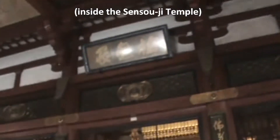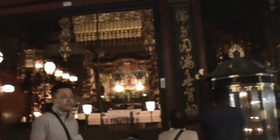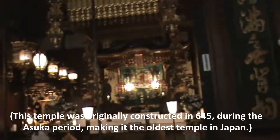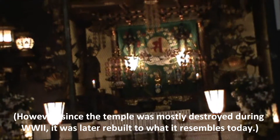So now we're inside the Senso-ji Temple. This is one of the most beautiful temples in the area — very elaborate. It dates back to the Edo period, but in World War II it was destroyed along with the surrounding city.